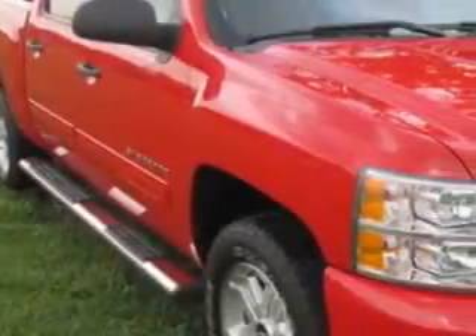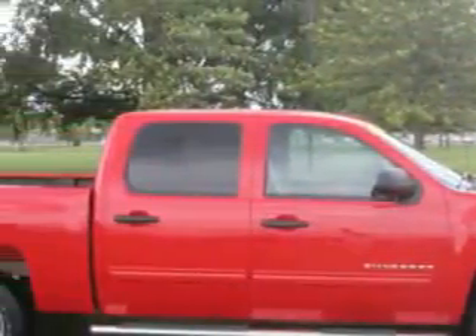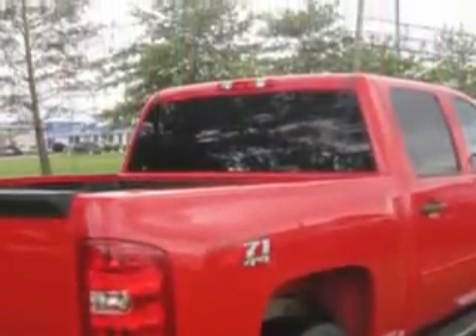Jay Wilderman Autoplex New and Used knows you want more in a car. You expect the best from your vehicle. Check out this victory red 2011 Chevrolet Silverado 1500 Crew Cab 4x4, equipped with an 8-cylinder engine and an automatic transmission.